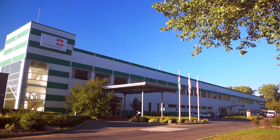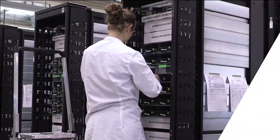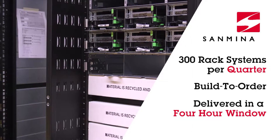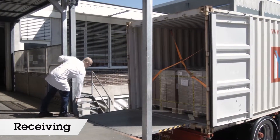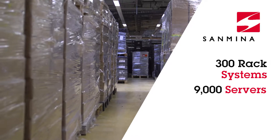Now let's look at how Sanmina is helping a leading global media company build out a large-scale data center in Europe with no disruption to their day-to-day operations. Sanmina's global supply chain management systems ensure that all components arrive on time for system builds.